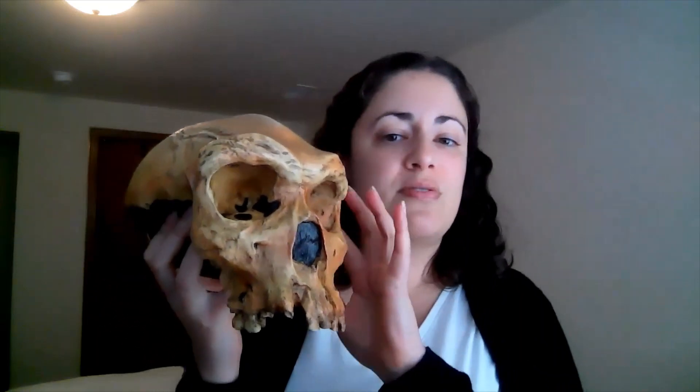They are found on three different continents. There are examples of them in Europe, which is primarily where they're found, but this specimen right here is from Africa, and there have been some other examples potentially from Asia as well.